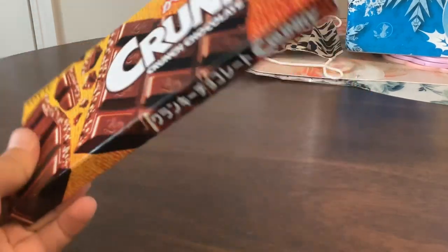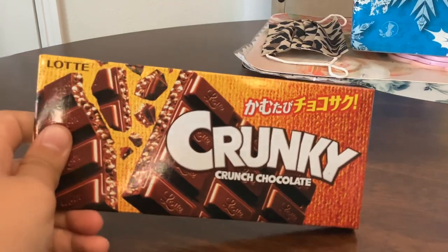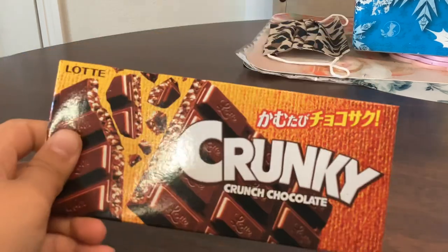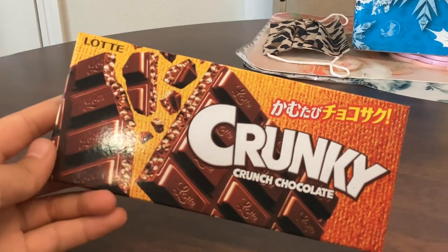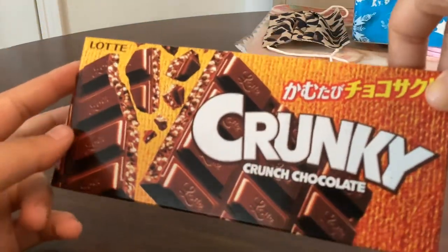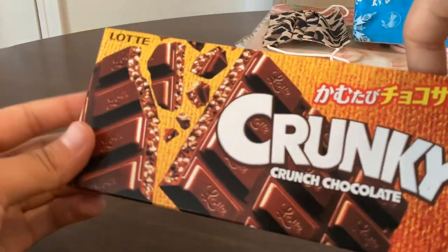Hey guys, welcome to the store. Today I bought this Crunky Crunch chocolate at a Japanese store and we're going to unbox it and see if it's good.